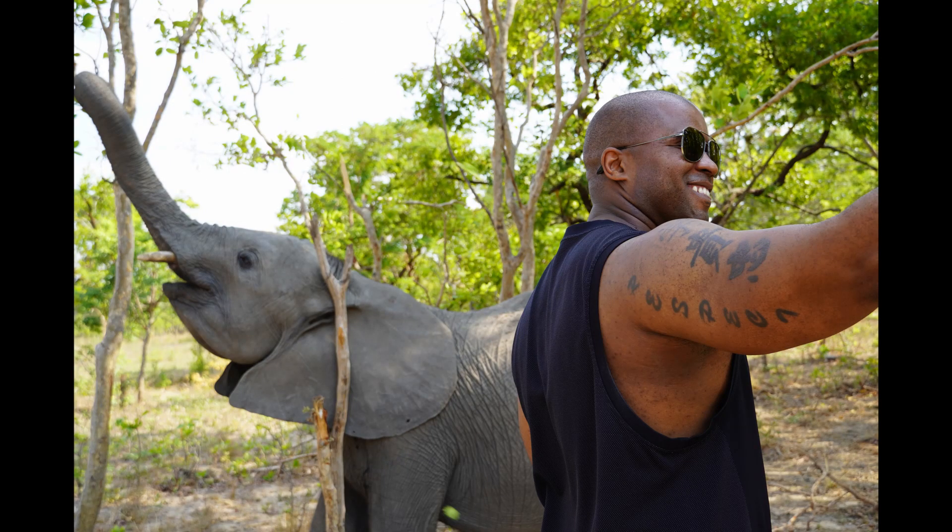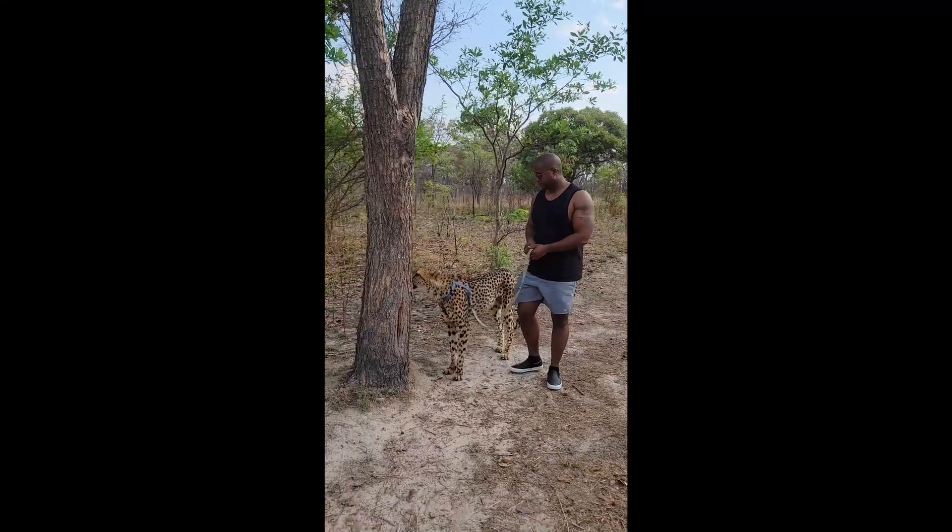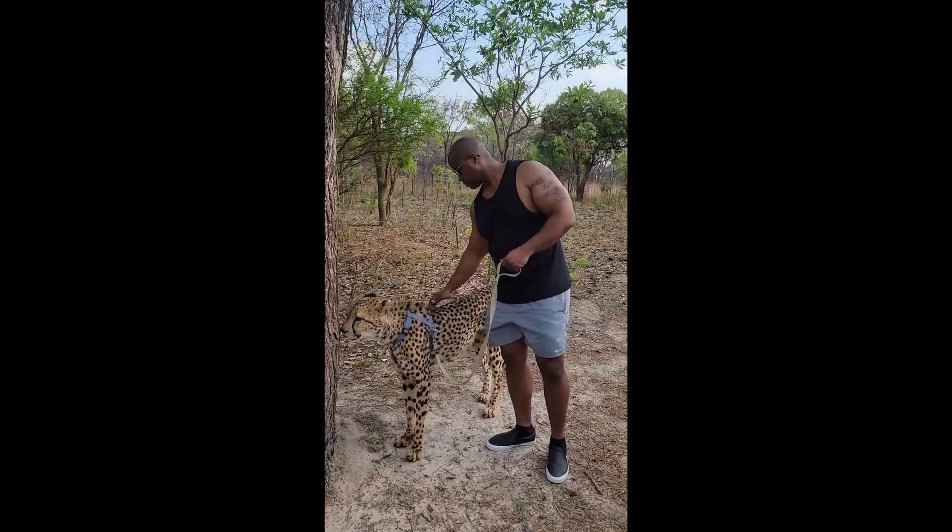I just returned from Lusaka, Zambia, where I used U.S. Bank points to book my flight — I'll link my trip highlight video up top if you want to check it out. But anyway, even as a standalone card, the Altitude Connect is still a solid credit card, especially for people who don't want to carry around multiple cards. When you compare it to its peers, it has top-of-the-line point earning categories and a decent sign-up bonus. If you want to check out some other quality credit cards, I'll leave a link on the screen. See you in the next video — have a good one!